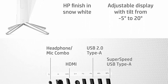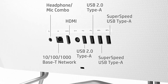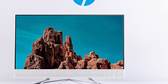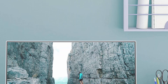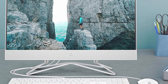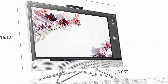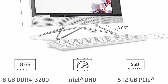Memory and storage: boost your efficiency as you browse, create, and multitask faster than ever with 8GB of RAM. Get up to 15x faster performance than a traditional hard drive with 512GB PCIe NVMe M.2 Solid State Drive. Ports and connectivity: 4 USB ports including 2x SuperSpeed USB Type-A 5Gbps, 2x USB 2.0 Type-A, HDMI Out, plus Wi-Fi 5 2x2 WLAN adapter and Bluetooth 5.0 combo.